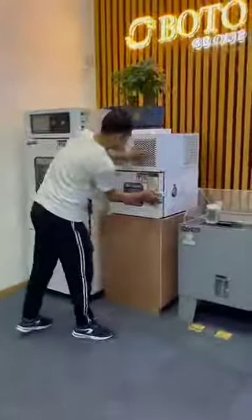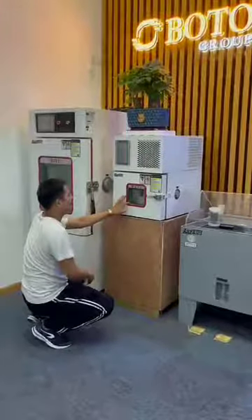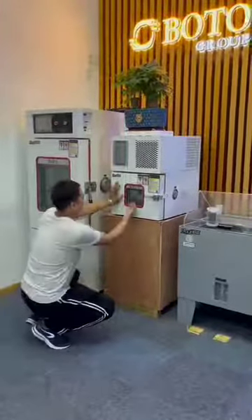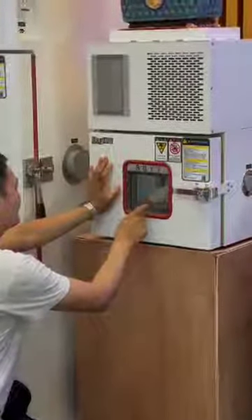This is the observation window. From here, we can see the change of the exchange wheel inside.